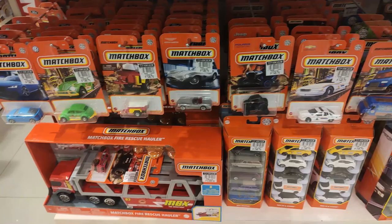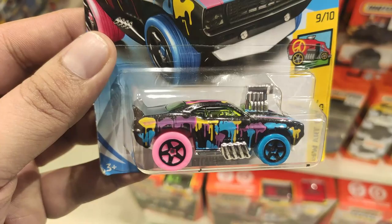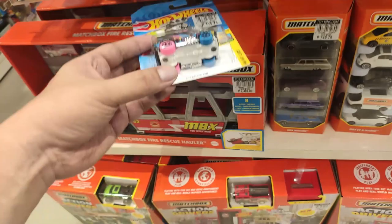Hello everyone, welcome back to the channel. I'll be doing a news and update, and first up we'll be doing a hunting video. What you're seeing right now is a 68 Camaro — the tuned version, part of the Hot Wheels art car set. This will be a fantastic custom candidate, so I think I'll be getting that one. I could do like a rat version of that — that would be awesome.